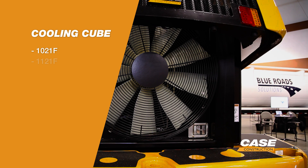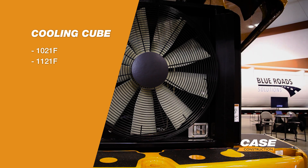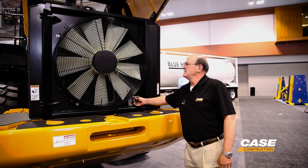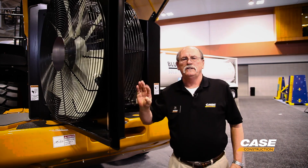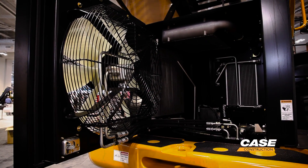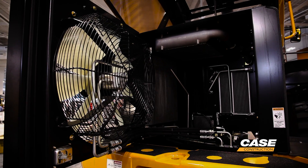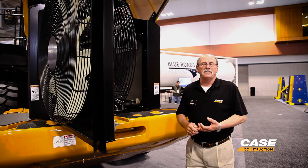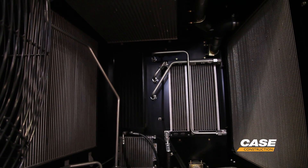From our 1021 to our 1121, we have what we call a cooling cube. We have our cooling module and our cooling fan here in the back, which is reversible. The benefit of the reversible fan is that it helps you keep your coolers cleaner — you can see it from the sides, or you're able to get in here and have plenty of room to clean them with a pressure washer. The biggest benefit to the customer is everything gets its own air, nothing is stacked, ensuring you keep a cooler running machine and also giving it a longer life.